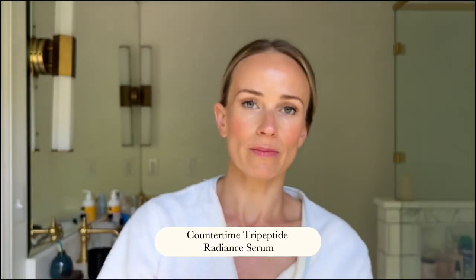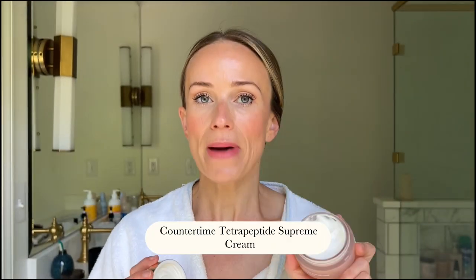On the nights I'm not using the overnight resurfacing peel, I use this radiant serum — again, just a really good anti-aging serum. And then this is the world's best night cream. I've tried so many; I'm always on the hunt for the perfect night cream and I keep coming back to this one. It's super thick but not heavy or greasy, incredibly hydrating. You use a tiny, tiny amount. I'm just going to talk about it in case they bring it back because it's just so good.